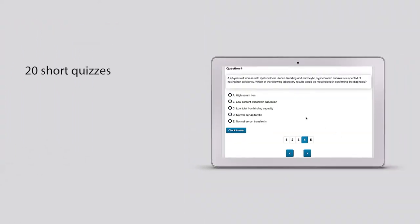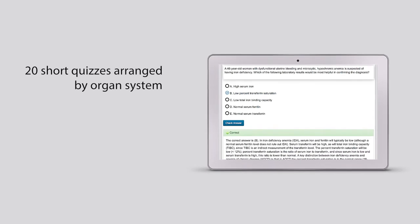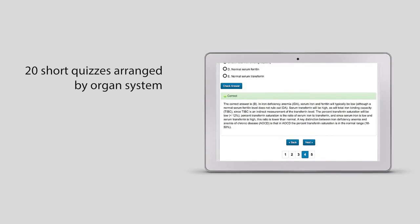You'll also receive 20 ten-question multiple choice quizzes covering a broad range of topics and arranged by organ system. These electronic quizzes are perfect for studying on the go to fit your busy schedule.